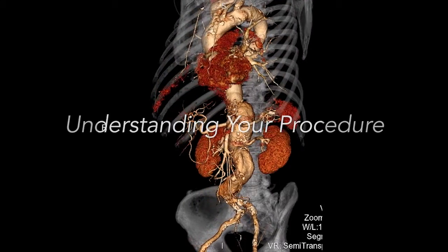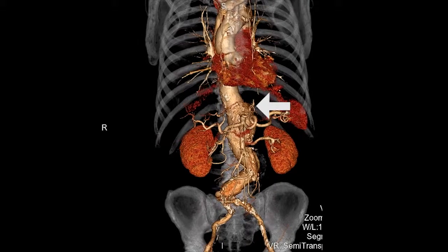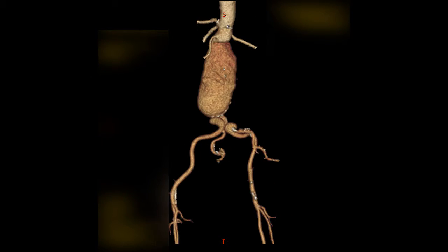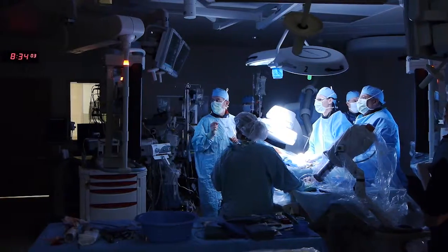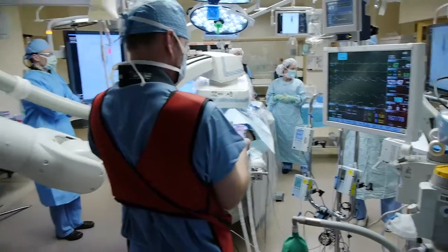An abdominal aortic aneurysm is a balloon-like bulge that forms at a weak place in the aorta vessel wall. The purpose of endovascular repair is to prevent aneurysm rupture. Endovascular repair of an abdominal aortic aneurysm takes place in a specialized operating room. Anesthesia is used to keep you relaxed and pain-free. The operation takes about three hours.